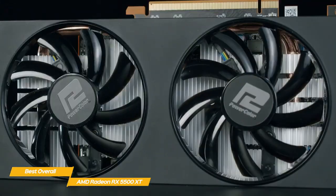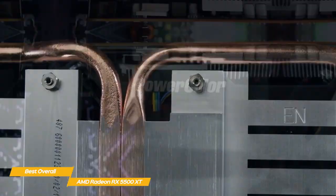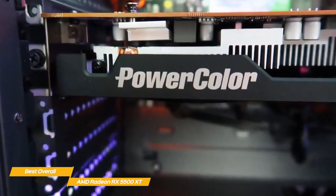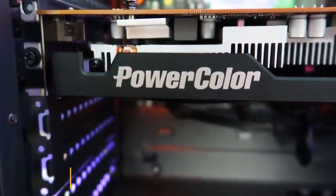If you're searching for a 1080p AMD graphics card, the AMD Radeon RX 5500 XT is a solid choice. It's powerful enough to run most games at 60 FPS, and if you want to up the frame rate a bit, you can go with the RX 5500 XT model with 8GB of memory.